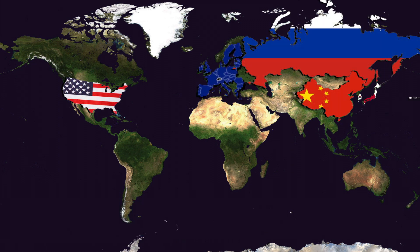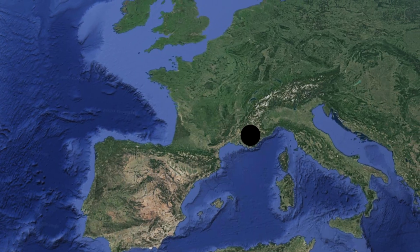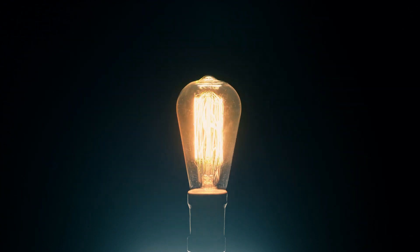35 countries from around the world are working together to construct a $65 billion machine in southern France that could revolutionize how we obtain energy. They call it ITER.